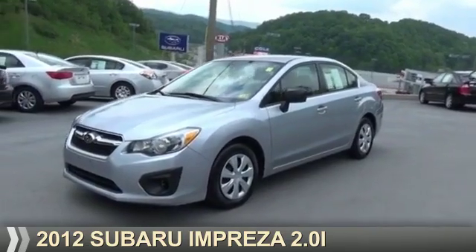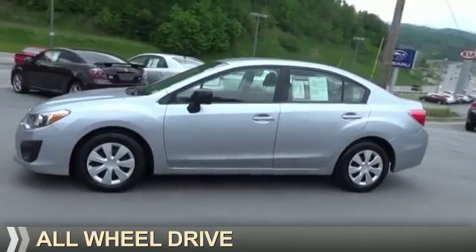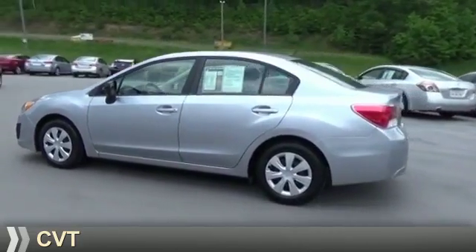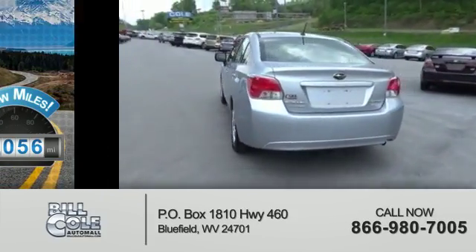Presenting the 2012 Subaru Impreza. It's powered by all-wheel drive, a two-liter four-cylinder engine, and a continuously variable transmission. With fewer than 20,000 miles, this vehicle has a long road ahead.